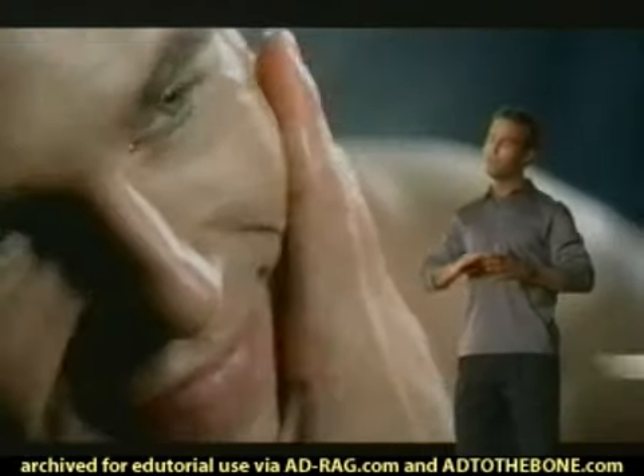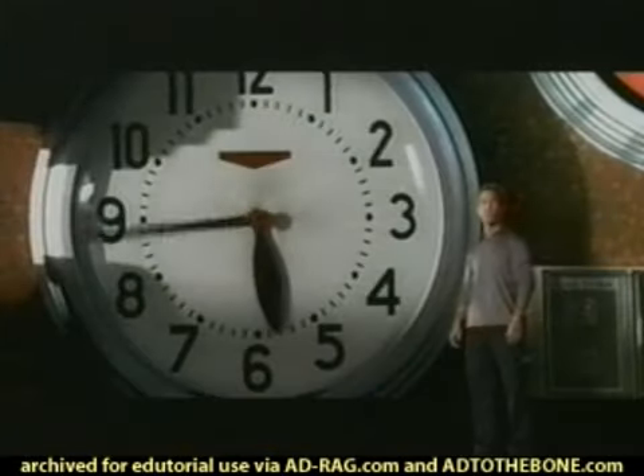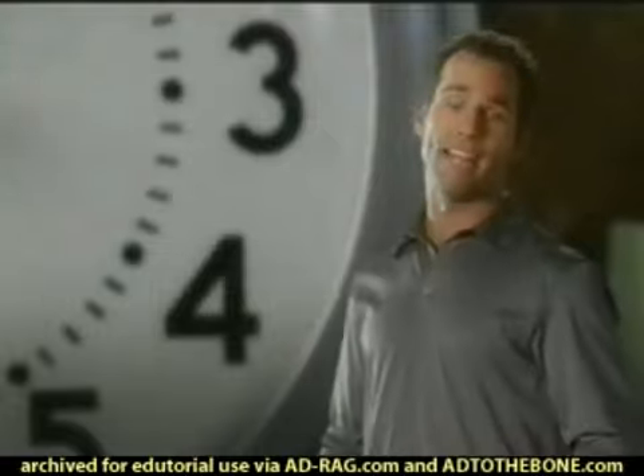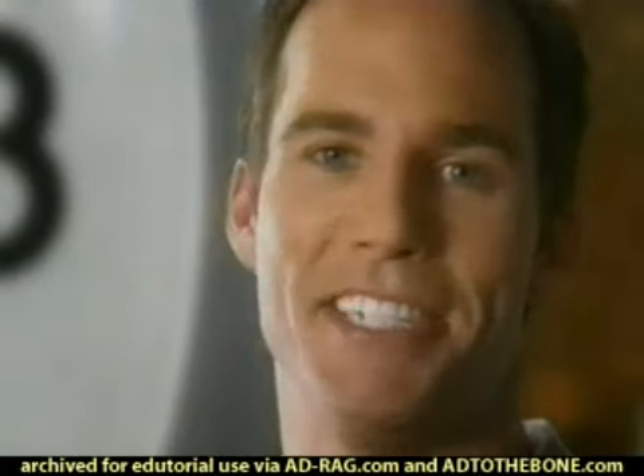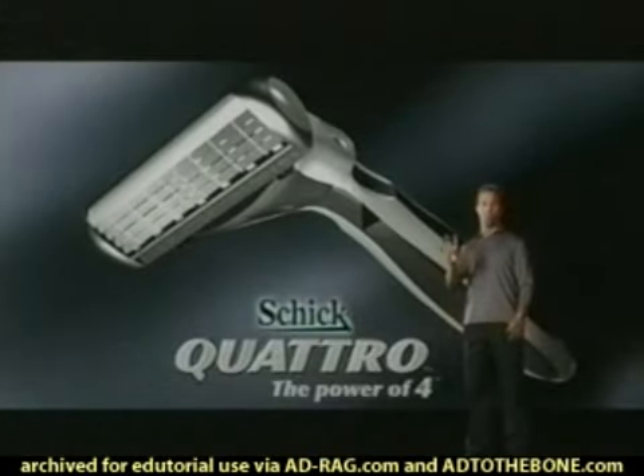Those four blades give you an incredibly close, smooth shave, so your five o'clock shadow shows up late. Five o'clock shadow? Maybe you should change your name. Schick Quattro — Power of Four.